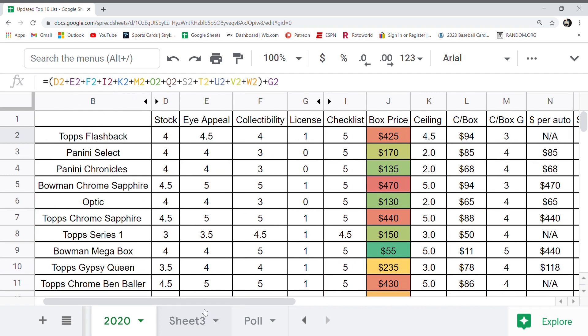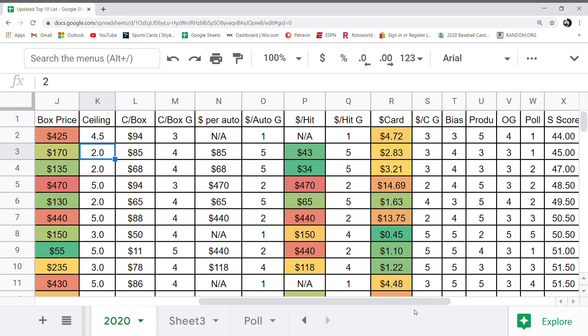I'm not going to go through every single one again, but I'll do an overview. Panini Select was next on the list at number 16. Something to note is it got a zero on the licensing grade. The box price was good, but the ceiling score is very low — on a lot of Panini products the ceiling is going to be low. The dollar per hit and dollar per auto grades were very high, getting a five and a five. It was also one of the lowest polled releases.